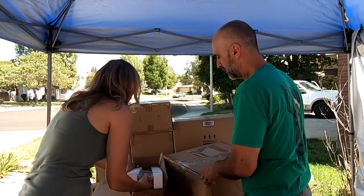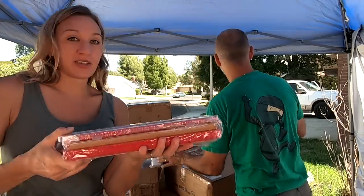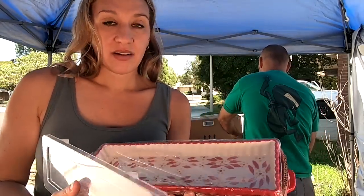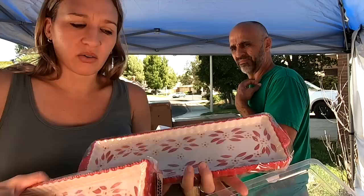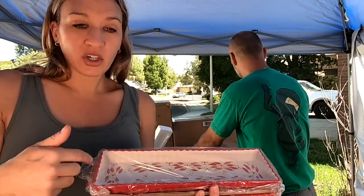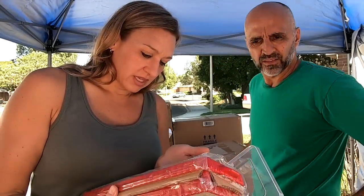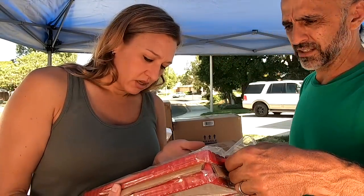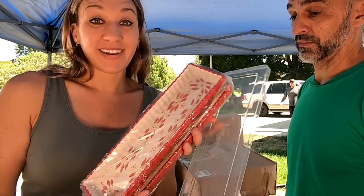I don't know what you do with this, except maybe like a taco bar — put cheese, lettuce, olives, different cheeses. There's two of them — it's a two-pack. They're so cute. One's deep, one's shallow. Oven, dishwasher, and microwave safe. Old world style. This is cute stuff.